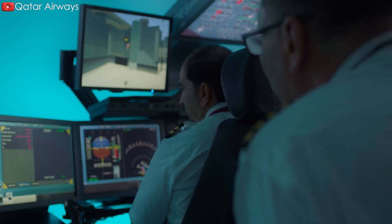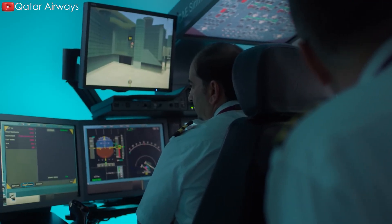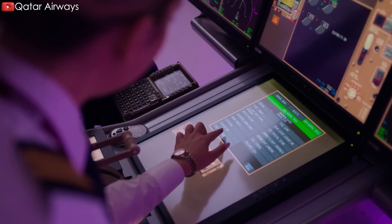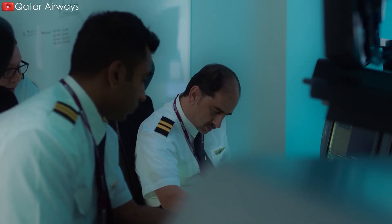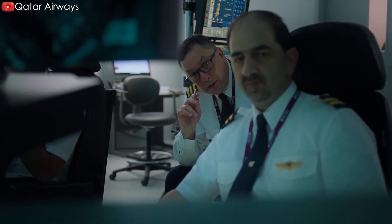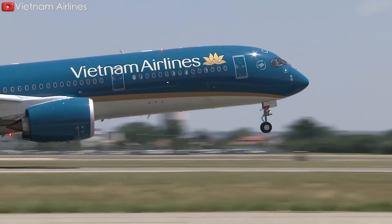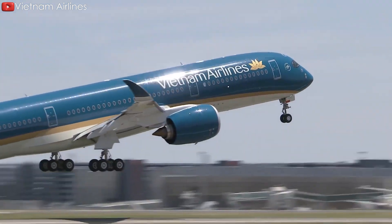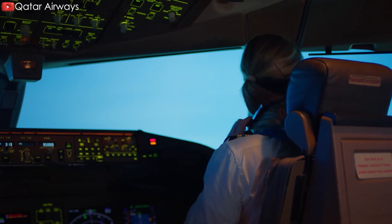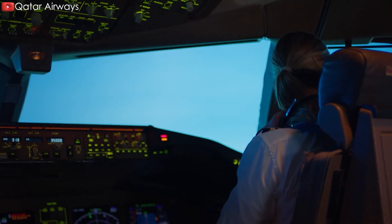Additionally, MFF also enhances the overall safety of operations. Long-haul pilots tend to have fewer takeoffs and landings compared to short-to-medium-haul pilots, which can lead to a degradation of their piloting skills over time. With MFF, pilots get the opportunity to regularly switch between long-haul and short-to-medium-haul flying, which helps keep their skills sharper and more current.